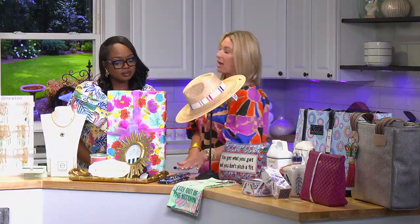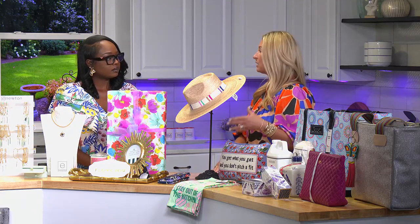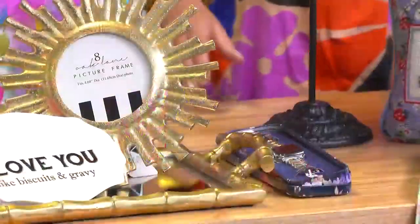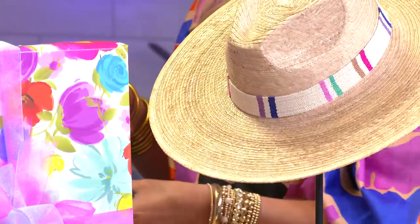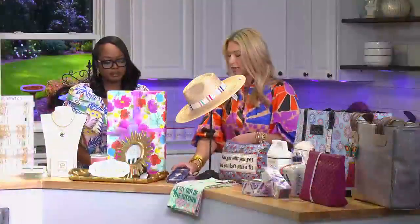We also carry Brighton. Brighton's been around for 30 plus years and they're known for their durability and quality. Pretty much all moms have an Apple Watch these days, so these Brighton bands are great as well. They come in gold and silver, two-tone there for sure.